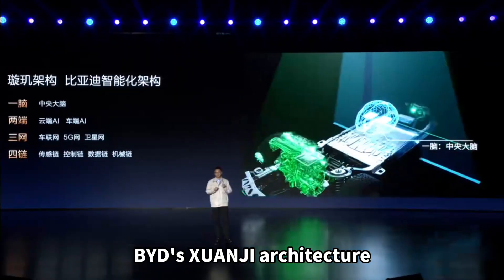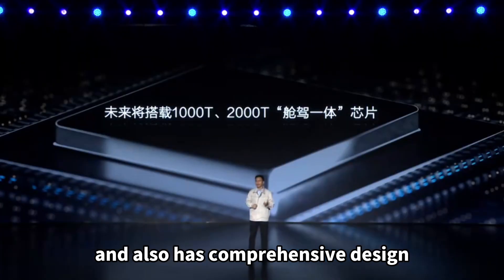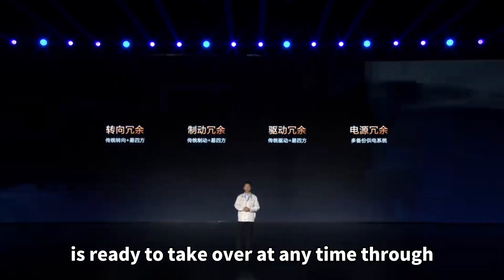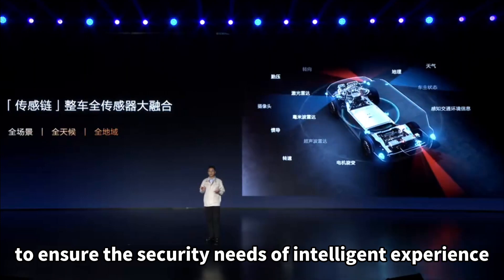BYD's Xuanzi architecture integrates computing power and also has comprehensive design considerations in terms of functional safety. A backup computing platform is ready to take over at any time through Gigabit Ethernet, ensuring the security needs of the intelligent experience.